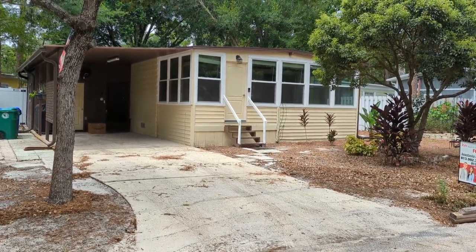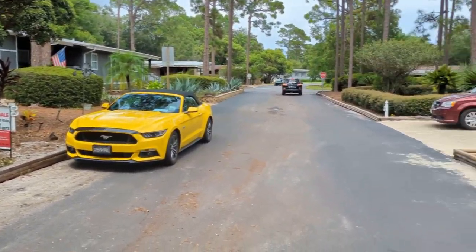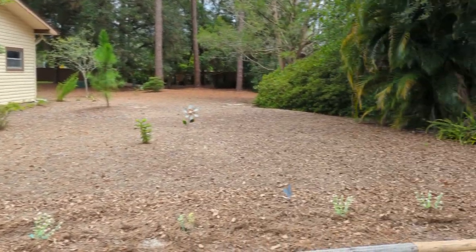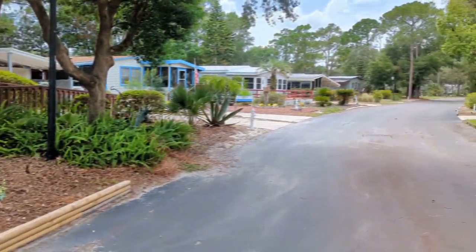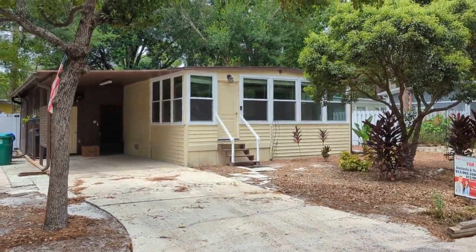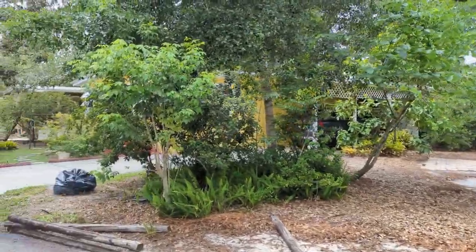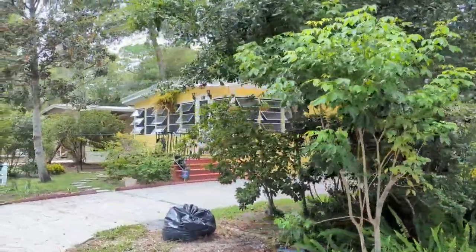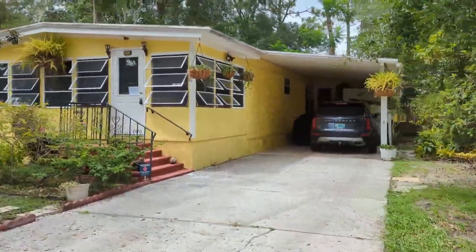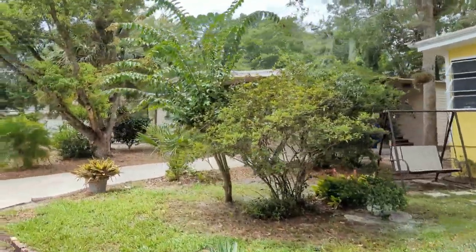I am top Lake Mary realtor Scott Garrison with Remax Town & Country. We're at 504 Plantation, Lake Mary, Florida 32746, here in The Forest, a 55-year-old-plus community with a great clubhouse and pool. The purpose of this video is to give you what you can't see when you just look online at pictures — you want to know what it's really like to live here.